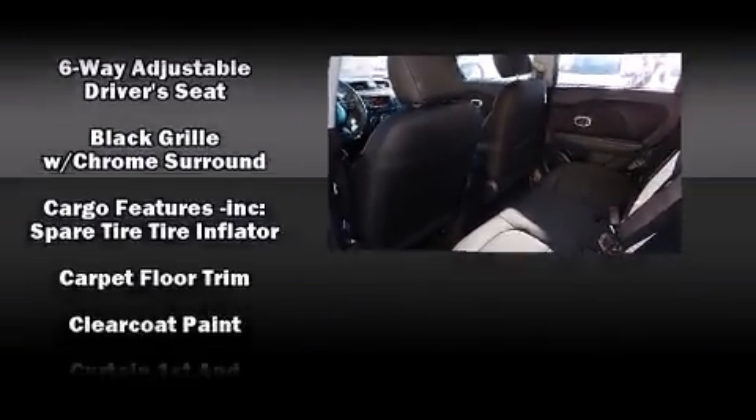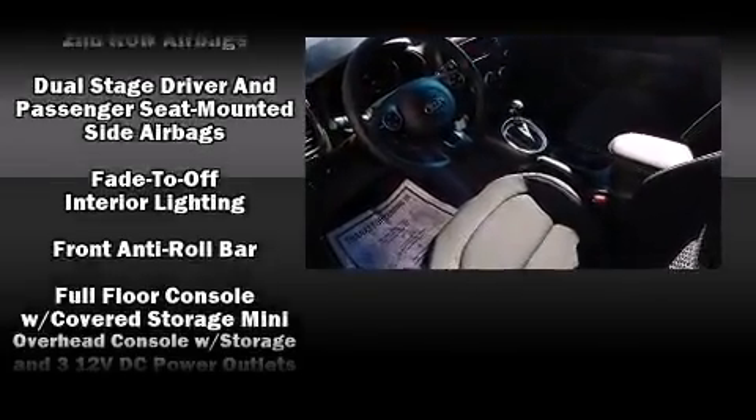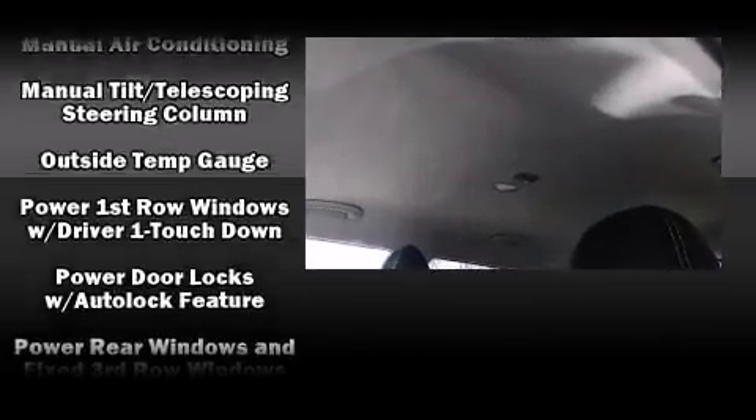Top features include remote keyless entry, one-touch window functionality, a tachometer, variably intermittent wipers, an outside temperature display, heated door mirrors, and much more.